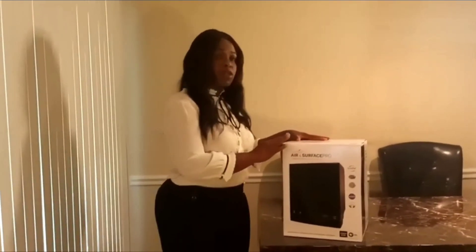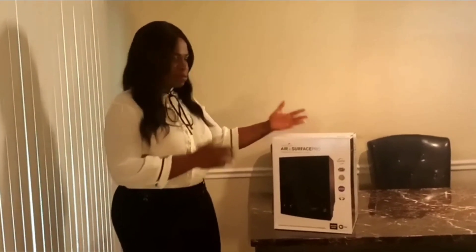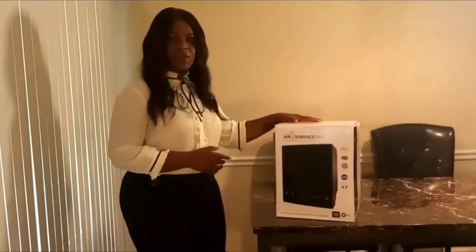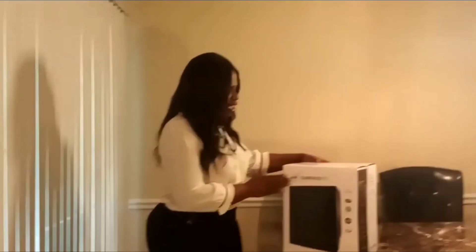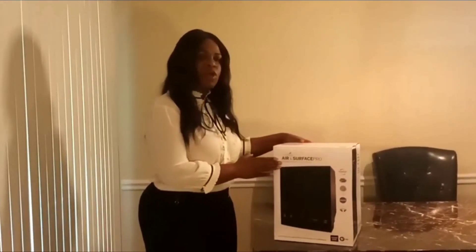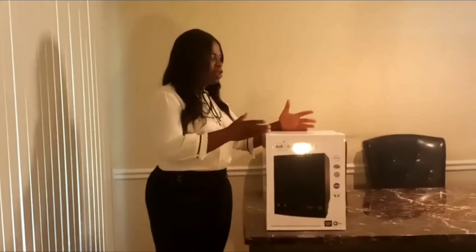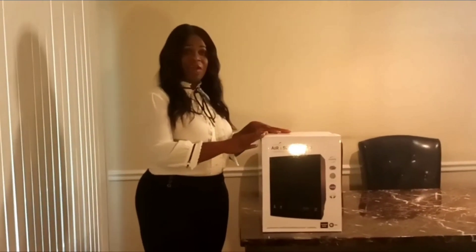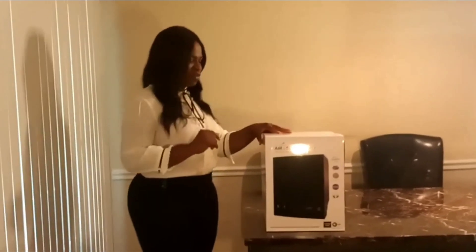So I am super proud to be partnered up with this company that has such a great, powerful piece of technology. How does this work? This Air Surface Pro has something called Active Pure Technology. Active Pure Technology actively emits hydrogen ionic bonds into the air, which sanitizes your entire air and all of your surfaces.